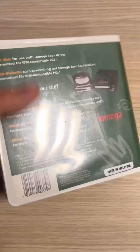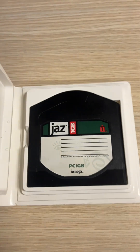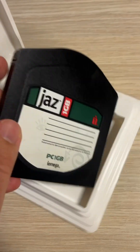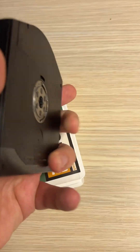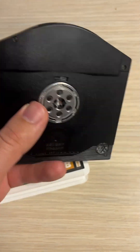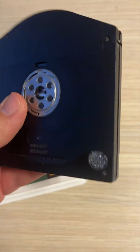Dear friends, do you recognize this old data storage? This is a 1GB JAS disk cartridge. The JAS drive is a removable hard disk storage system sold by the iOmega company from 1995 till 2002.